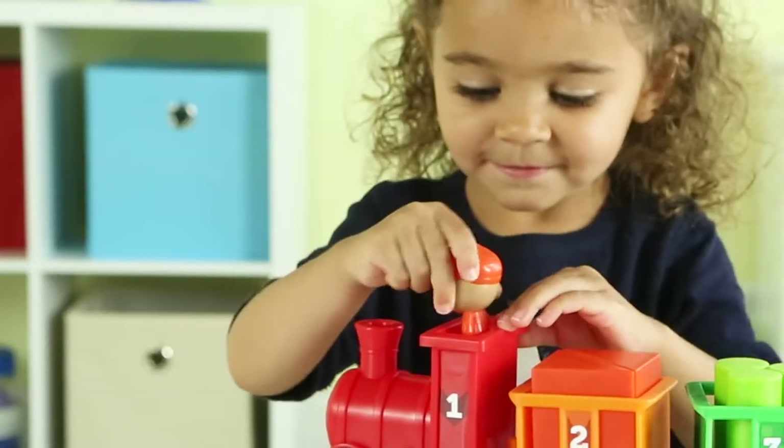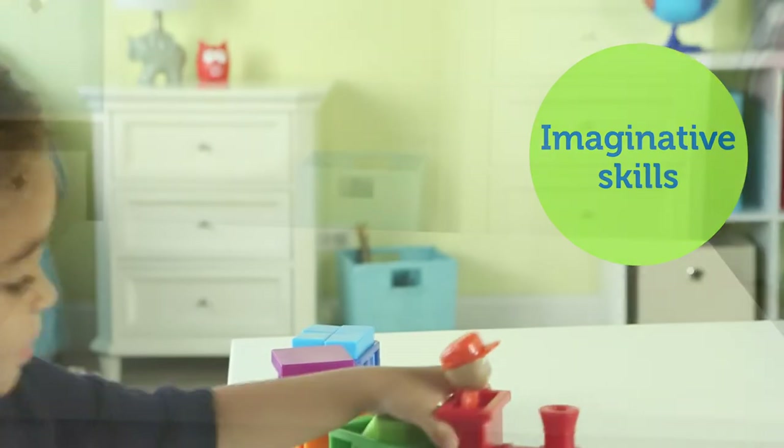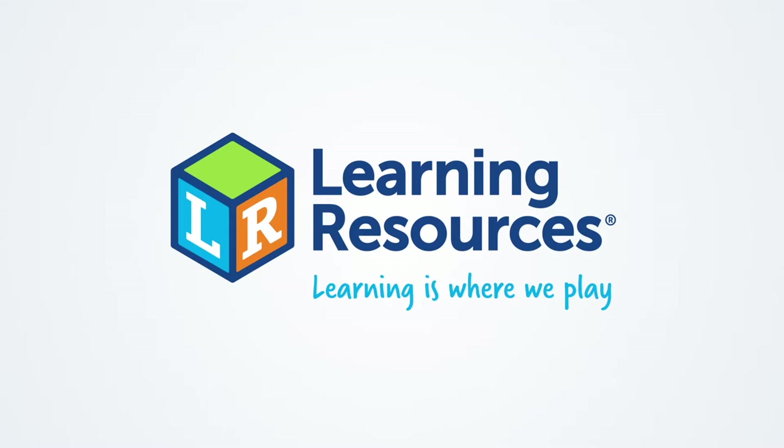This Choo Choo also comes with an engineer figure ready for any imaginative trip that kids can dream up. This is the Count in Color Choo Choo from Learning Resources. Learning is where we play.